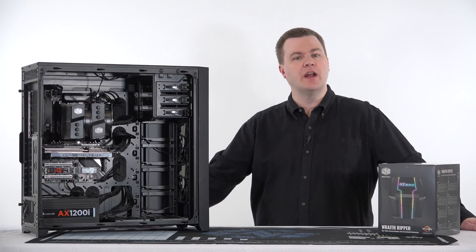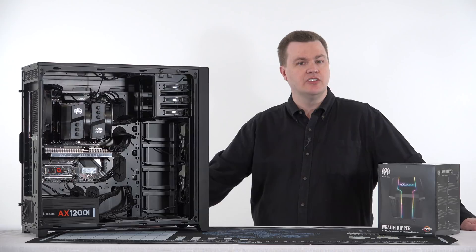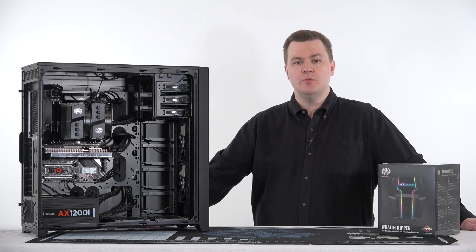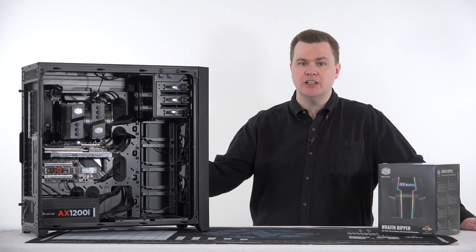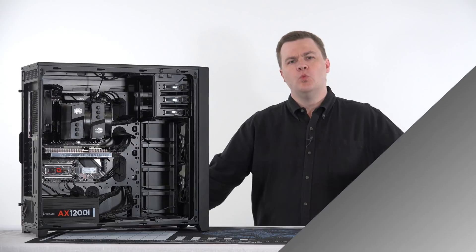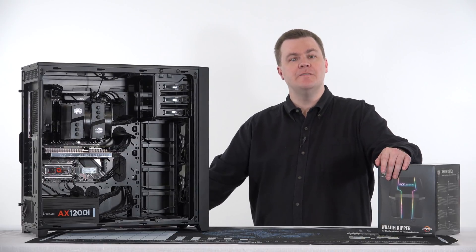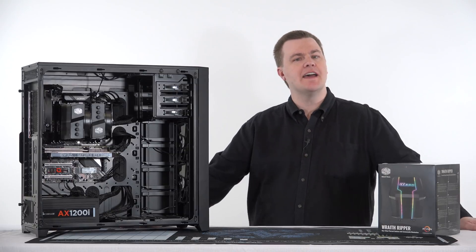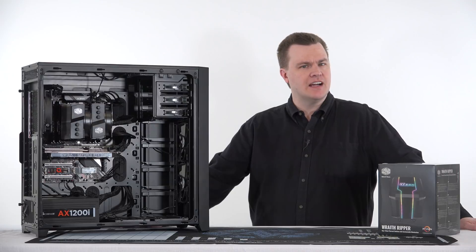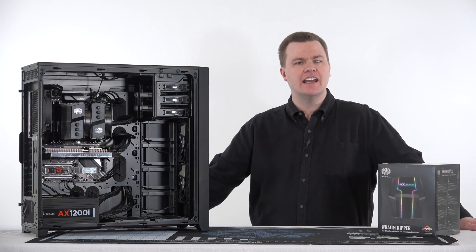The Zen 2 cores are coming later in 2019 and Threadripper third generation will come with them — I imagine we'll get another 10 to 15% performance from that. So if you're not building right now or you're watching this six months from now, you may want to consider that. But for the moment, if you want a powerhouse computer and want to spend about $1,100 for motherboard, CPU, and cooler, the 2950X is it. One final note before the end — the video card. The astute among you will notice that does not look like an ASRock RX 590.